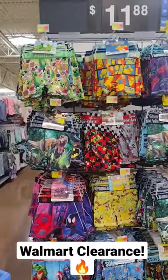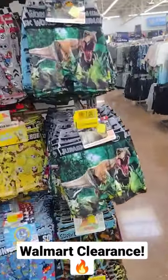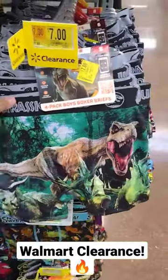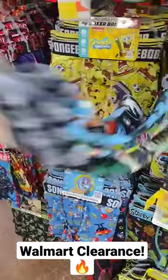Check this out — I am here at Walmart and they have some boxer briefs for boys on clearance. These were about $12 and they have them on clearance for $7. This is going to be a four-pack.